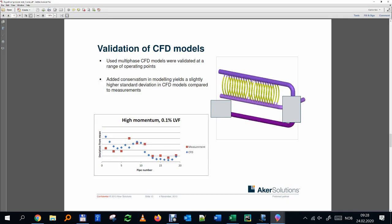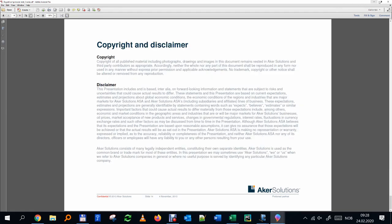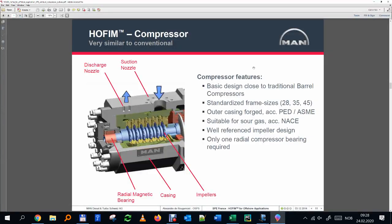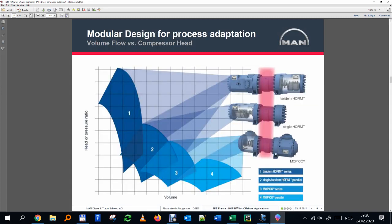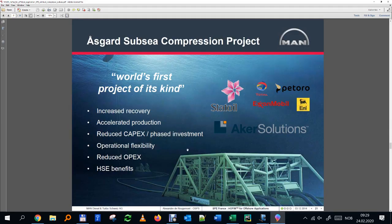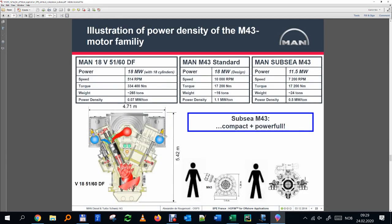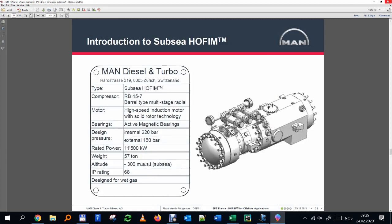The compressor is manufactured by MAN, a German company. The model used at Åsgard is the HOFIM design: two compressors on one side, motor in the center, one compressor to the other side. There's also the MOPICO design. The compressors are rated at 11.5 MW — the same number used in our exercise. Snow White will likely use a similar compressor to Åsgard.